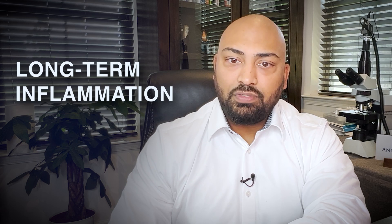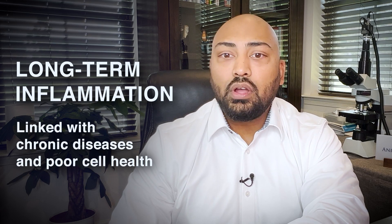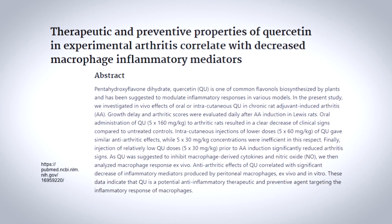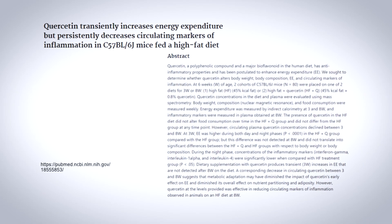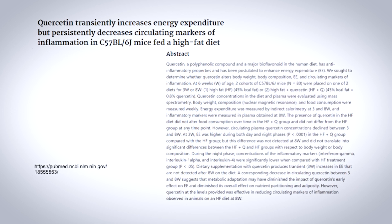Quercetin also appears to have an anti-aging effect through combating inflammation. Even though we may not feel it, inflammation is happening in some form in our bodies right now. Long-term inflammation is highly linked with chronic diseases and poor cell health, which in turn can slow our bodies down. One such chronic disease is arthritis, which leaves many of us feeling sharp pains in our joints as we age. Incredibly, quercetin has been shown to be highly correlated with decreased joint inflammation in those with arthritis. These anti-inflammatory effects seem to occur all throughout the body. One study in mice showed a marked full-body decrease in inflammation, even when they were being fed an unhealthy, high-fat diet.